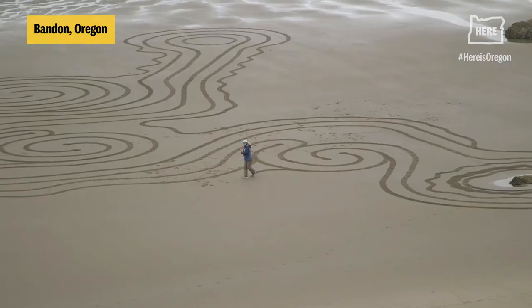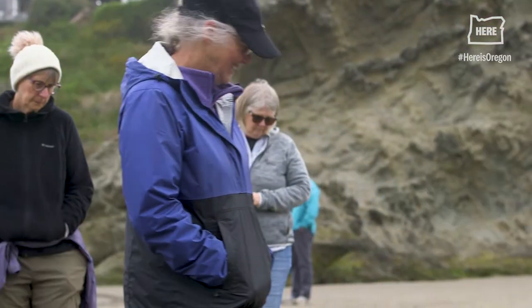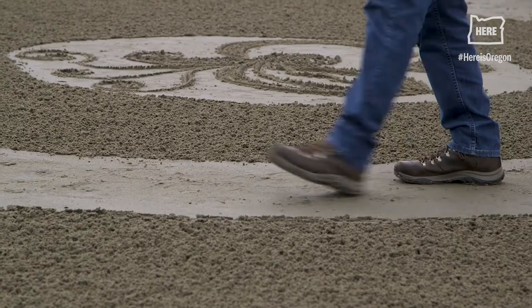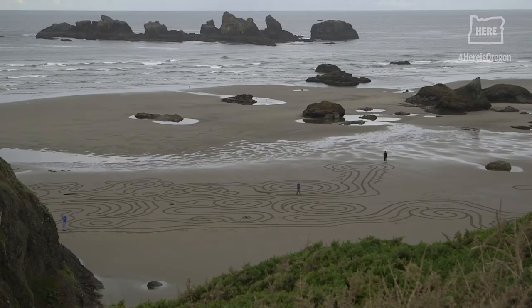I love the fact that we provide a way for people to come down and enjoy the beach in a way that they don't normally experience it, and also to offer them a way to take a walk with a little more intention than they might normally be doing.